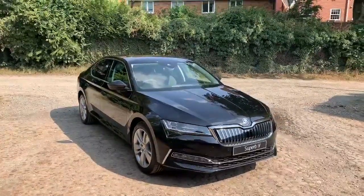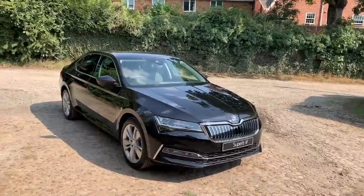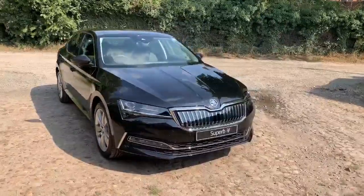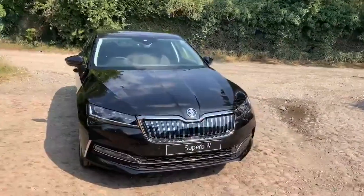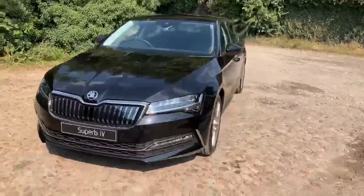So what we're going to do is just take a slow walk around the car, have a look at the interior and speak about the key features as I walk around. One of the key features is the petrol engine has a range of 578 miles, and the electric engine has a range of 37 miles.